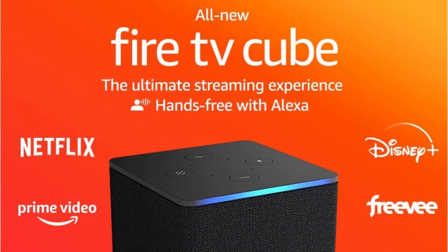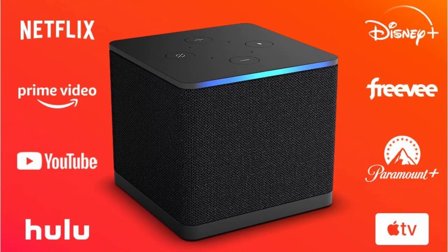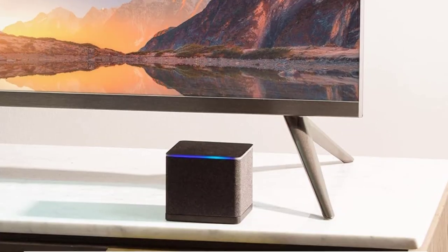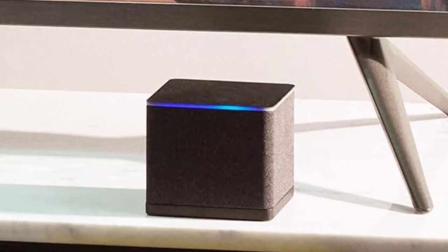Designed to protect your privacy, the Fire TV Cube is built with privacy protections and controls, including an off button that electronically disconnects the microphones. Manage your smart home right on screen — use Alexa to start video calls, check the weather, get a live view of your Ring cameras, and more.